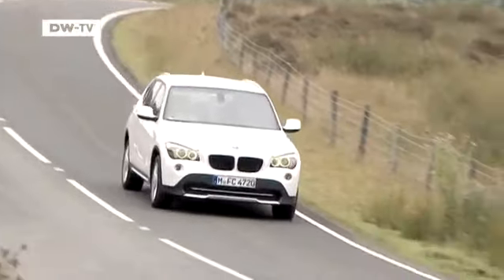Sebastian Renz says the BMW X1 remains the most sporty and dynamic vehicle in its class. The car, he adds, doesn't perform like an SUV, but like a completely normal compact station wagon with great traction, thanks to the four-wheel drive.